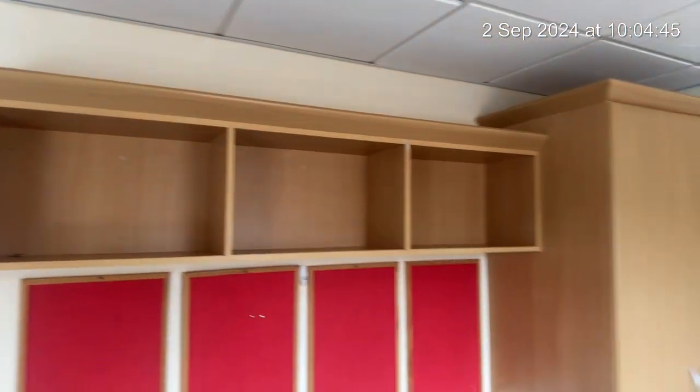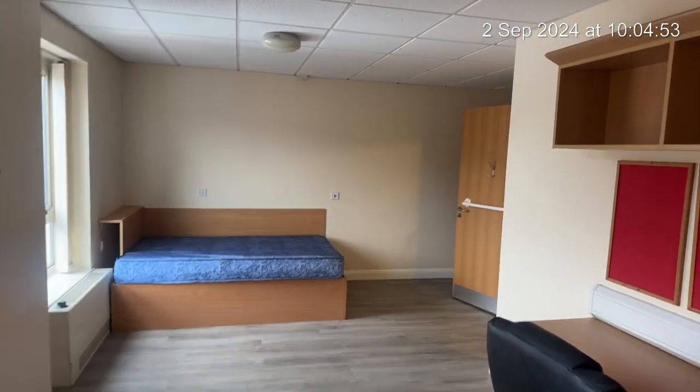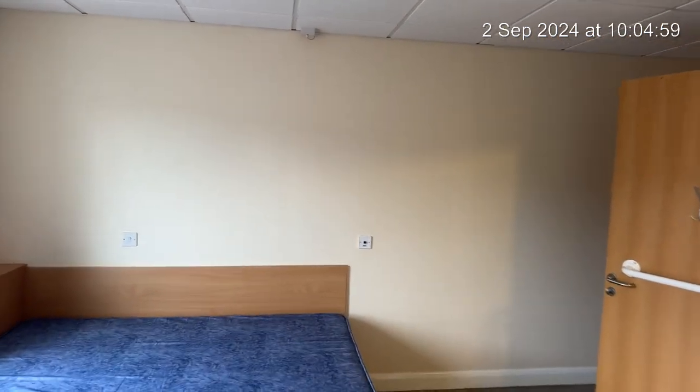So this concludes the video inventory of 2 Union Court. Just leaves to say — hope your studies go extremely well and you enjoy your stay here. All the best from us at Belvoir. Thank you.